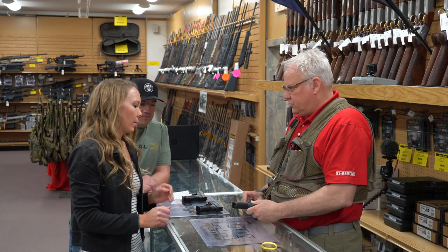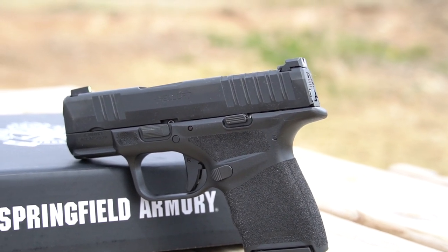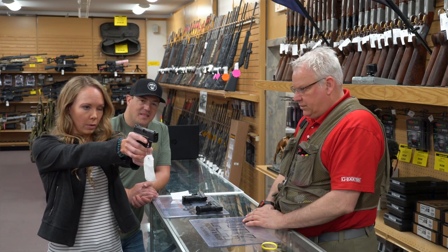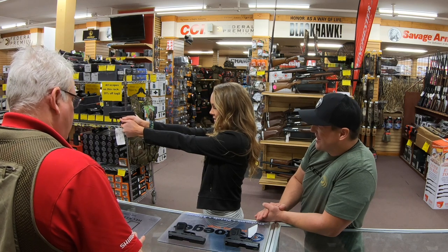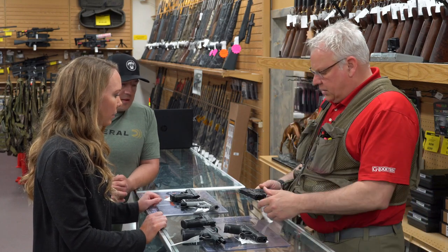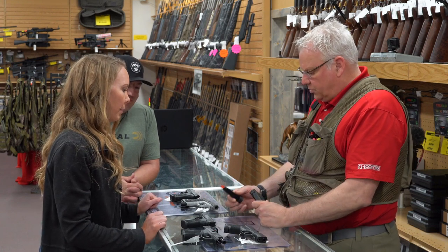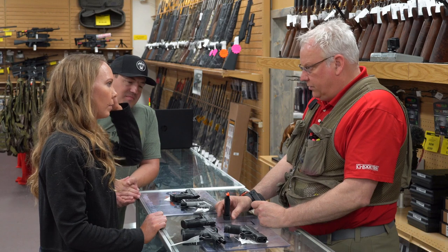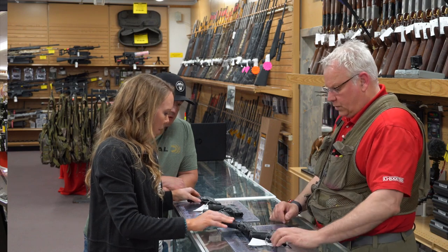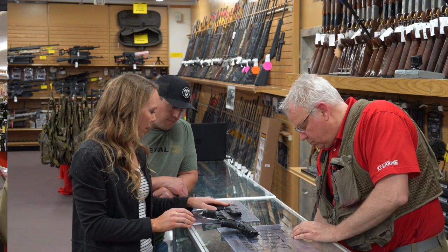Now let's try another one from a different manufacturer — Springfield Armory. This is a Hellcat. This kind of took the market by storm. That's the first high capacity carry weapon that was out here — it will hold up to 13 rounds. This one's very light. It feels pretty good too. And this is Smith and Wesson's introduction to a larger capacity carry gun. They've taken their Shield and made this into a larger capacity — stepping up from eight or nine rounds into a 13-round capacity magazine. I'm going to eliminate these two because they don't feel as good in my grip.